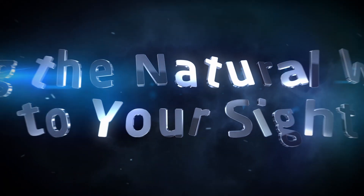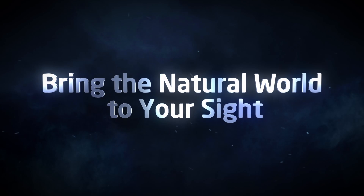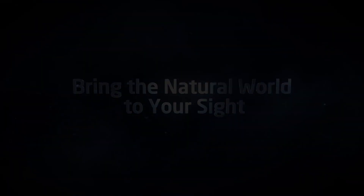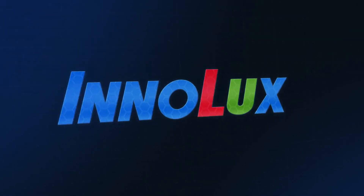Bring the natural world to your sight. InnoLux N3D technology.